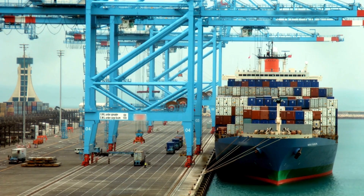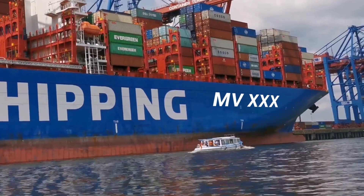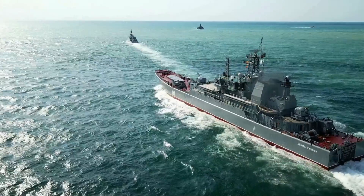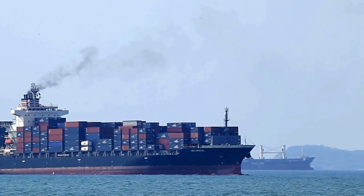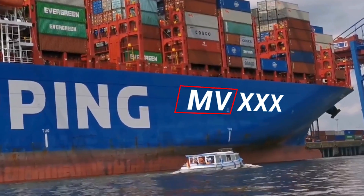Have you ever noticed that ships commonly have abbreviations such as MT, MV, or SS before their names? These ship prefixes generally refer to abbreviations placed in front of ship names, whether they are naval or merchant vessels. They consist of a few letters compounded to denote a specific meaning, usually representing the type of vessel or propulsion system used. Here's what each of these initials stands for in a merchant vessel.